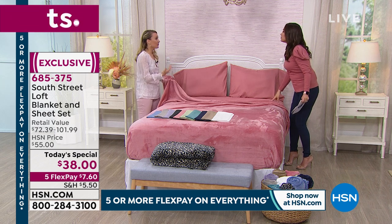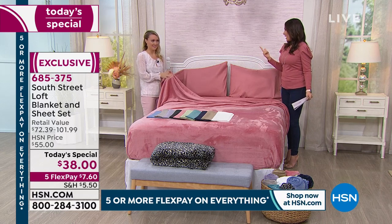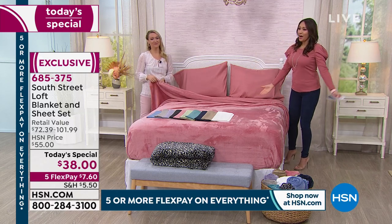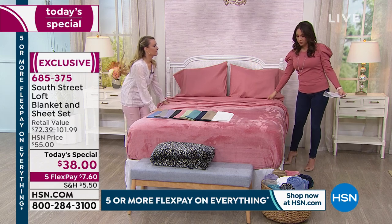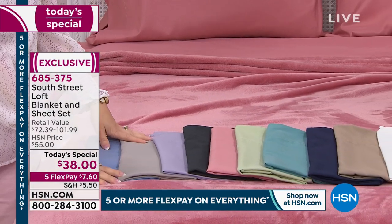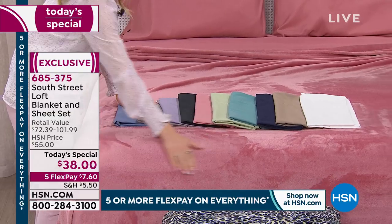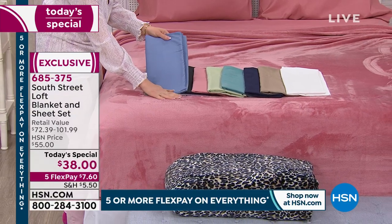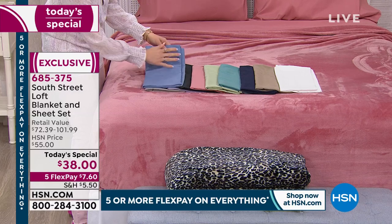Your cabin, your boat — anywhere there's a bed you need bedding. It also makes a great gift: housewarming, wedding. Going through the colors one more time — the rose is our most popular this morning. The California king in rose is already spoken for. The sheet set and blanket will match in every color except the black.